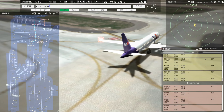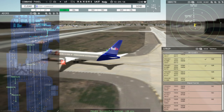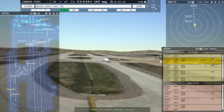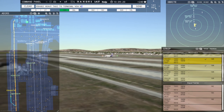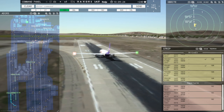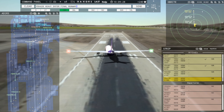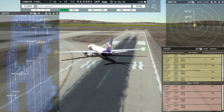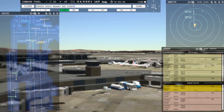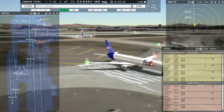FedEx 410 Heavy, cross runway 9R. FedEx 402 Heavy, taxi to terminal via November Papa Charlie. Taxi to terminal via November Papa Charlie, FedEx 402 Heavy. FedEx 428 Heavy, enter final runway 18R. Enter final runway 18R, FedEx 428 Heavy. FedEx 6904 Heavy, runway 18C, clear for takeoff. Runway 18C, clear for takeoff, FedEx 6904 Heavy.